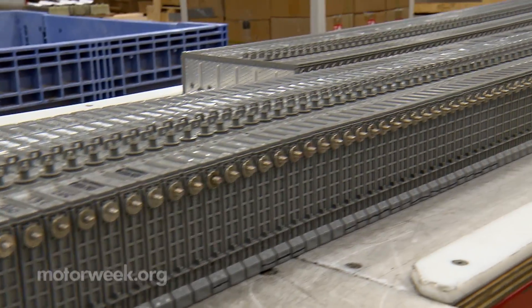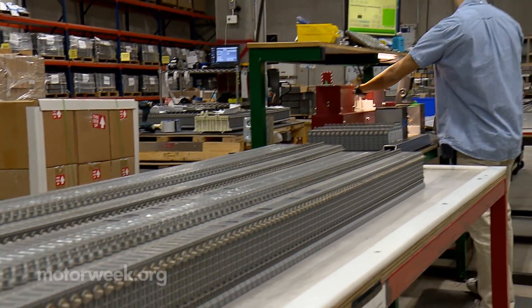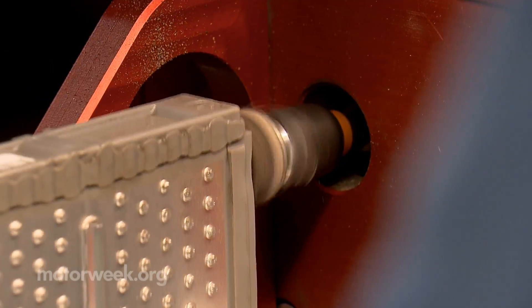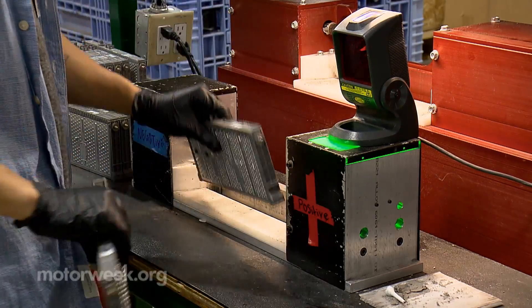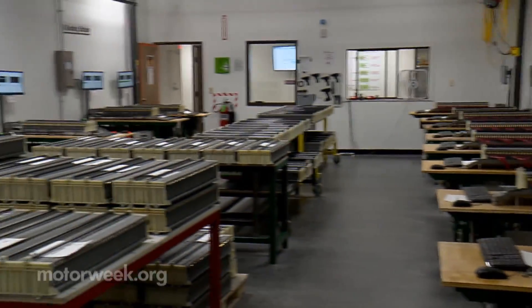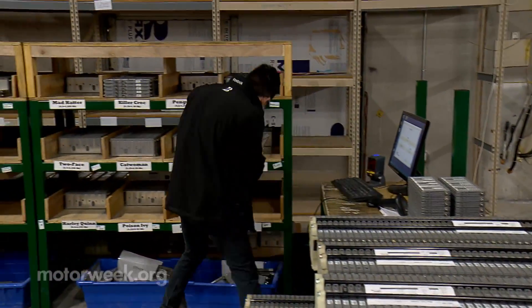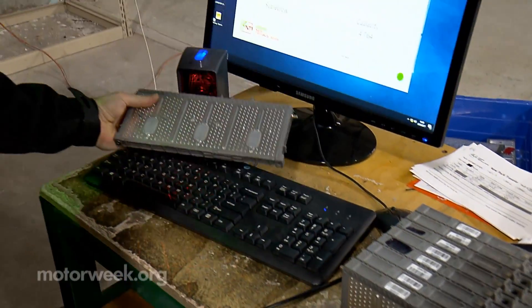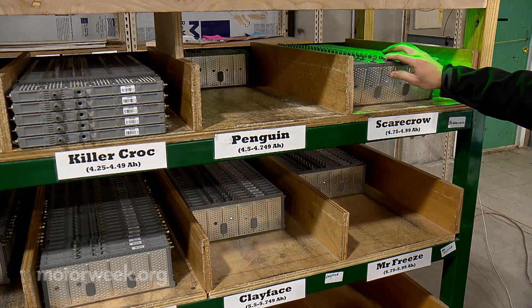Spears takes in nearly 10,000 individual battery cell modules each week, which are barcoded, cleaned, tested, and charged before undergoing a rigorous cycle of loads and discharges. Cell modules are then sorted according to their measured capacity so that new battery packs can be created with evenly balanced units.